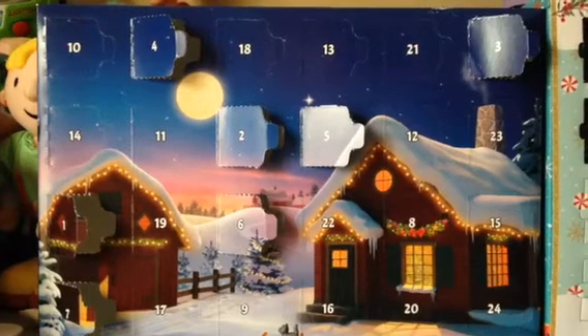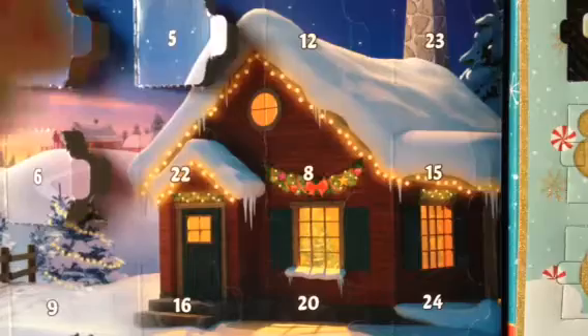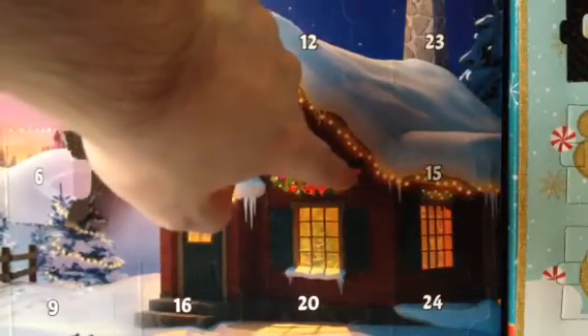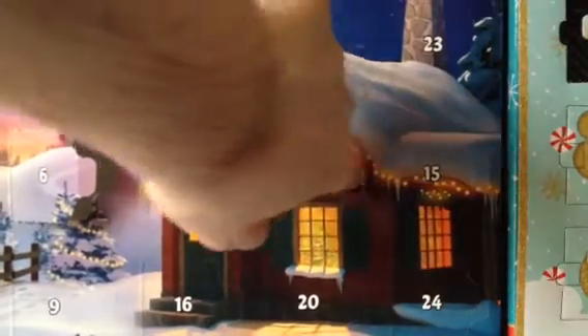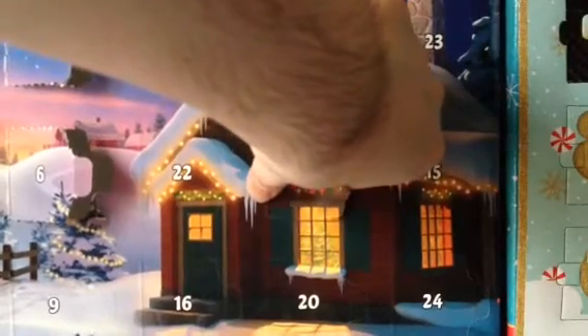Hello there, guys. I think it's time to open number 8. I wonder what it is.